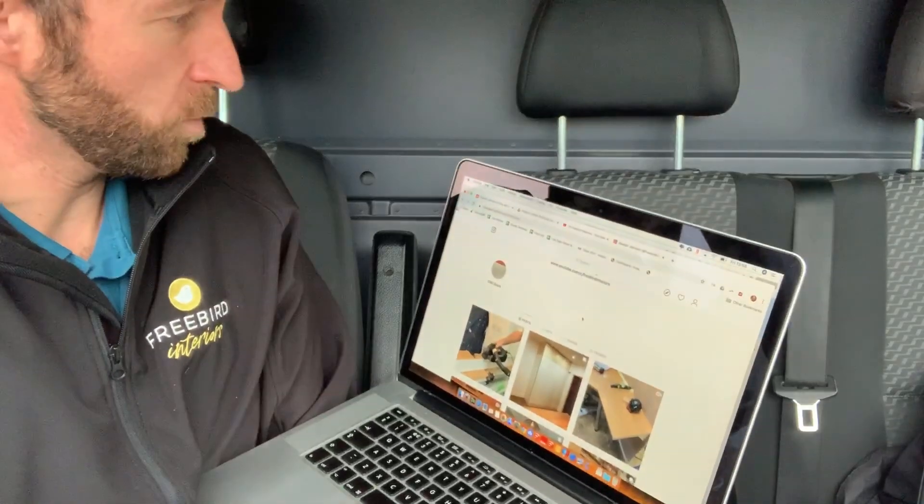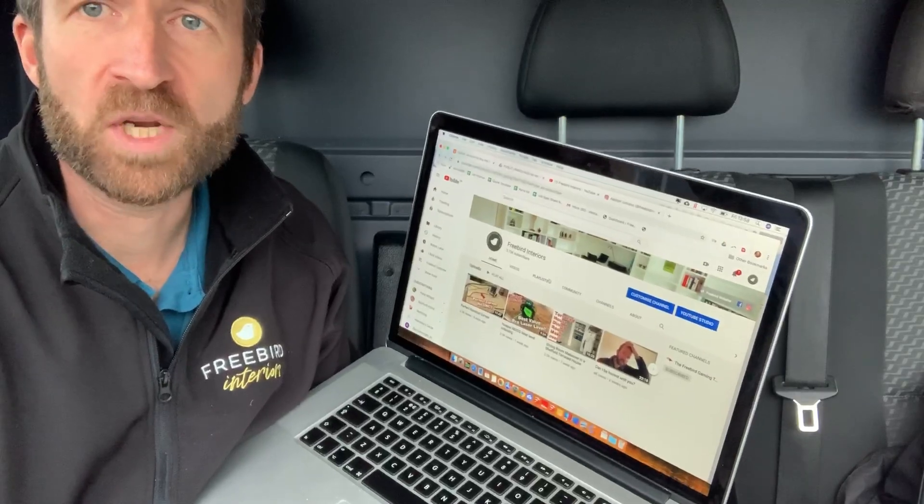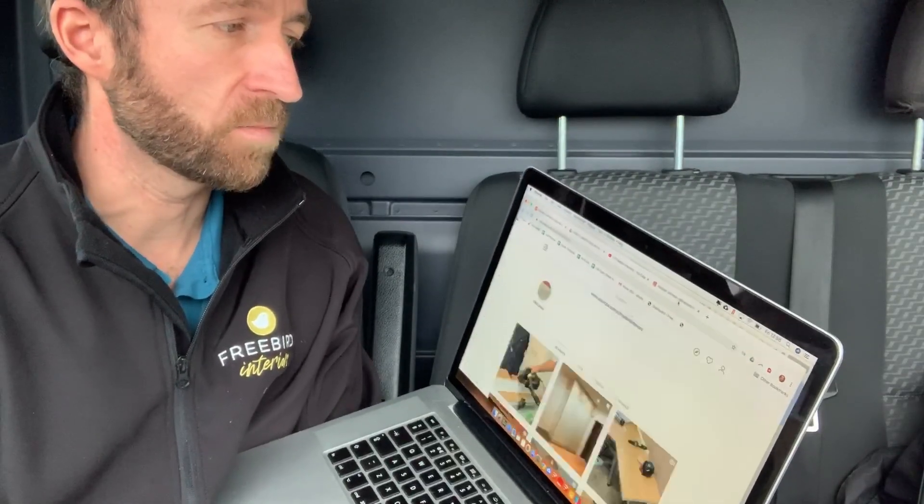If you don't know me, I've been running a YouTube channel and an Instagram account for about a year or so, trying to help and educate fitted furniture makers by passing on knowledge I would have loved when I was starting out. It can be quite a lonely road and there's a lot of technical stuff to learn — you can't really go to college to be a fitted furniture maker. It's Freebird Interiors, so do look me up there.